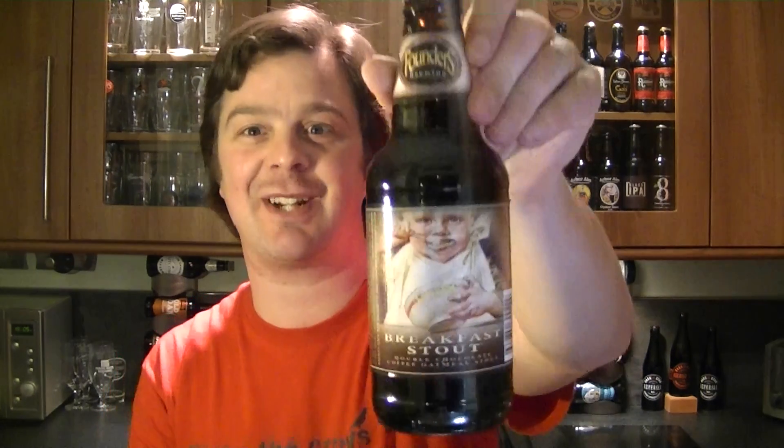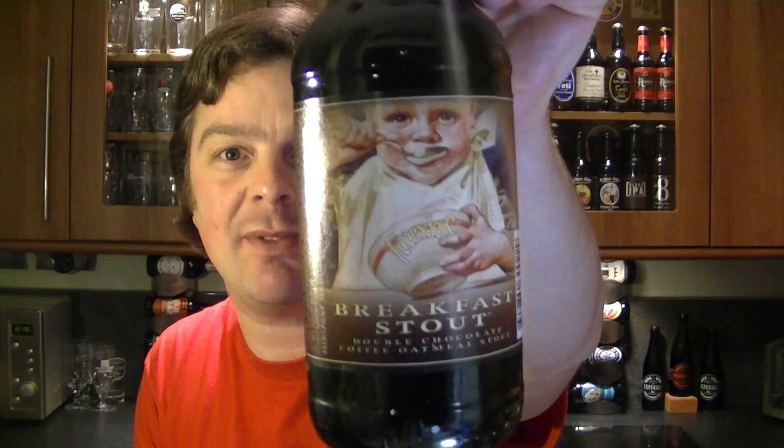It's beer o'clock again on The Real Ale Guy. Today's beer is from Founders — a bottle of their Breakfast Stout, Double Chocolate Coffee Oatmeal Stout, coming in at 8.3% ABV.